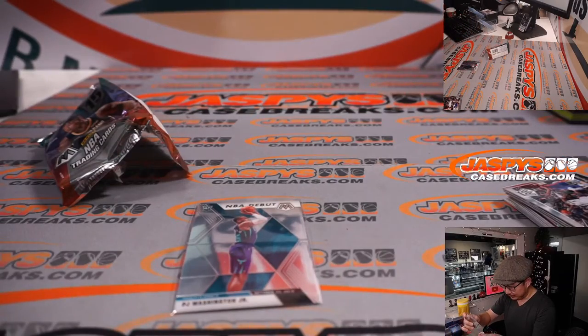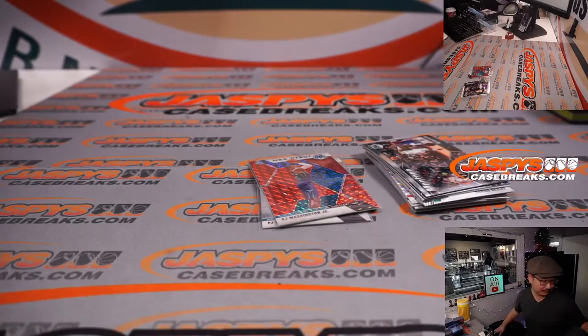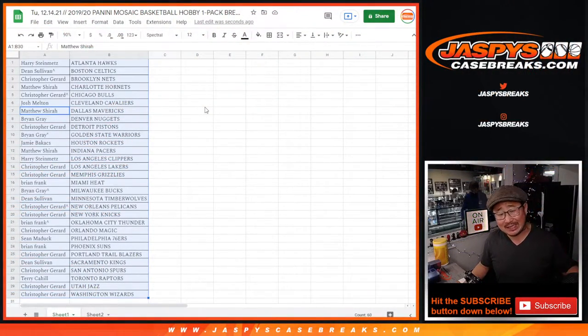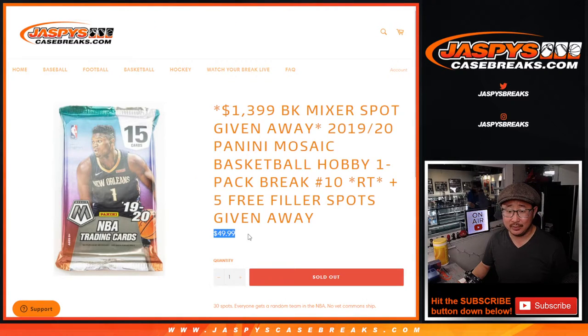That's for Charlotte, that's going to go to Matthew Chirap. Now, the whole point of this was not this pack — it's who's going to win that $1,400 mixer spot. Only one winner. So 29 sad spots, one very happy spot. Let's gather everybody's names here. It's a worthy chase, though — only 50 bucks to try to win. That's a really great return, even if there's only one spot we're giving away.